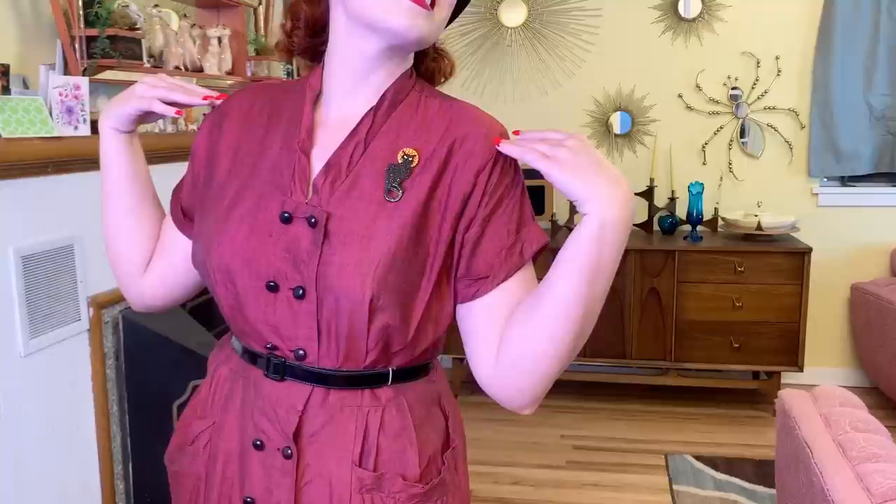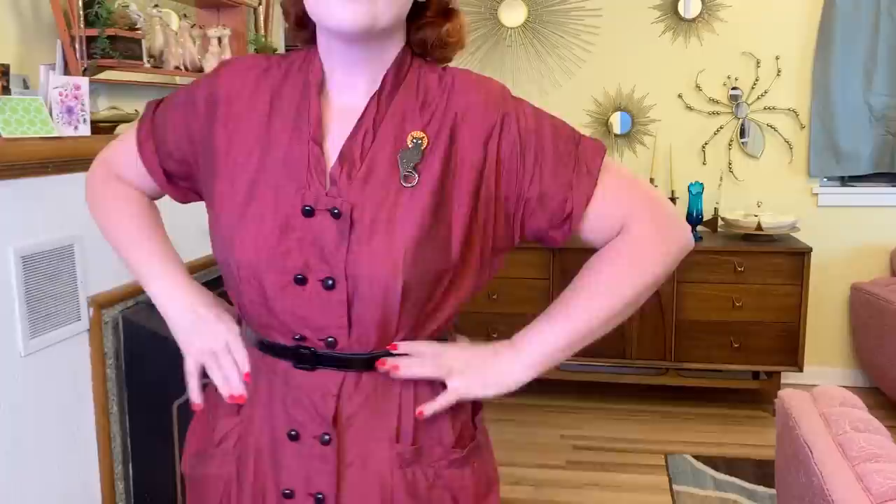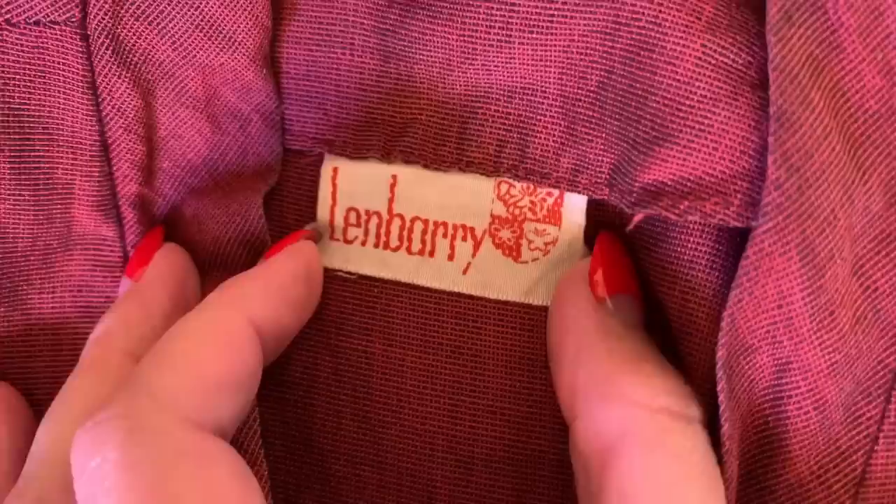Next up is another 1950s dress. This one is such a pretty red and it has black threads woven in too, so it's kind of color-changey depending on the light. This one was just missing a few buttons, and I happened to have the exact same buttons in my stash, so I replaced those and it was good as new. I paired it with a really cute kitty brooch from Erstwilder. It has a tag that says Lenberry. I thought it was pretty with some black accessories to match the buttons and bring those out.